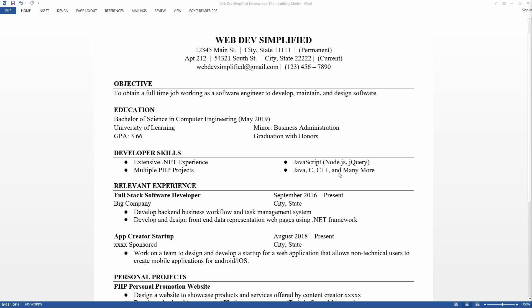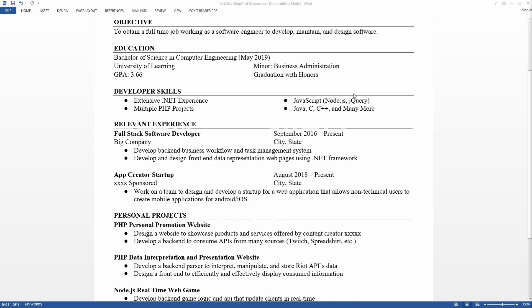The next section I titled 'Developer Skills,' but it really should just be a general skills section — soft skills, developer skills, technical skills all together. That's where I kind of messed up. I could have included a lot of other skills instead of just technical developer skills. I listed things like extensive .NET experience, JavaScript with Node.js and jQuery, multiple PHP projects, and then Java, C, and C++ as things I knew but wasn't as proficient in.